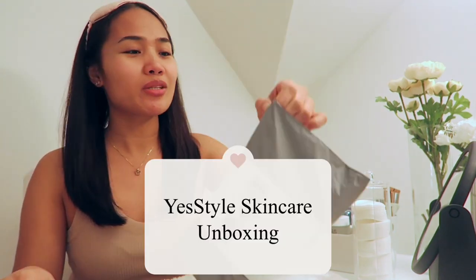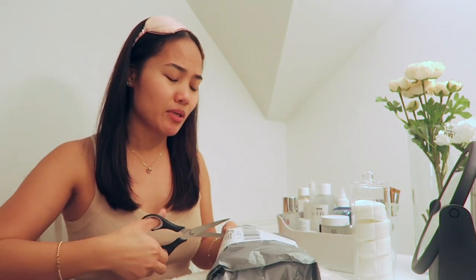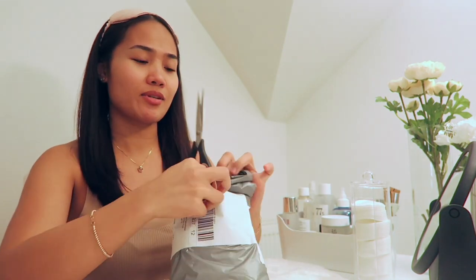Hello everyone, welcome or welcome back to my YouTube channel. Today's video is a sponsored video. I just finished my shower and I'm about to go to sleep, and I just remembered that YesStyle sent me some skincare. This is the right time to do the video because anyway, before I go to bed I do my skincare. I'm going to show you what I use before I go to bed.